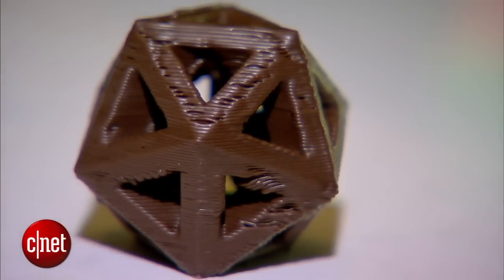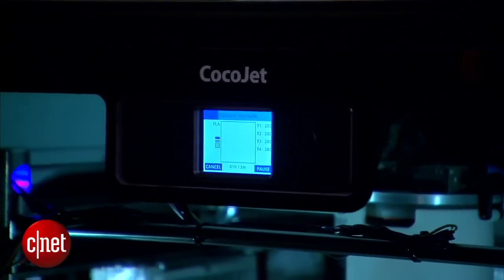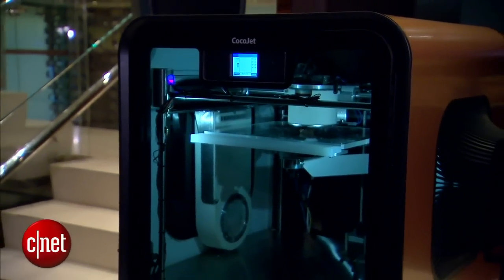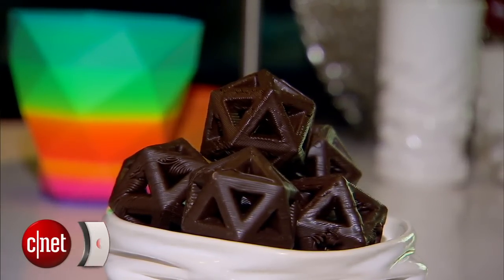Although there are plans to bring this to market, the timing and pricing haven't yet been announced. But when it does come to market, this might be something that restaurants, chefs, chocolate connoisseurs, and confectioners might adopt in order to create these fun, customized pieces of chocolate. For CNET.com, I'm Sharon Profis at CES 2015.